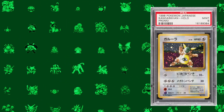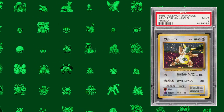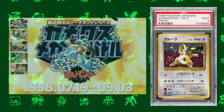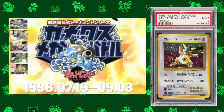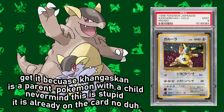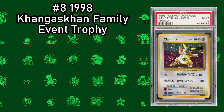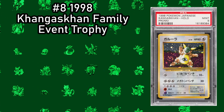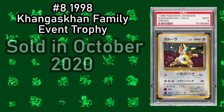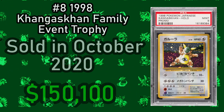This next card is one I had never actually heard of. Back in 1998, Pokemon held a TCG tournament unlike any conventional tournament, as the entrance requirement was a parent and their child. The teams that progressed through the tournament were gifted this card, which was exclusive to the tournament and featured the original TCG logo as a set symbol. One of these cards sold in October of 2020 for $150,100.